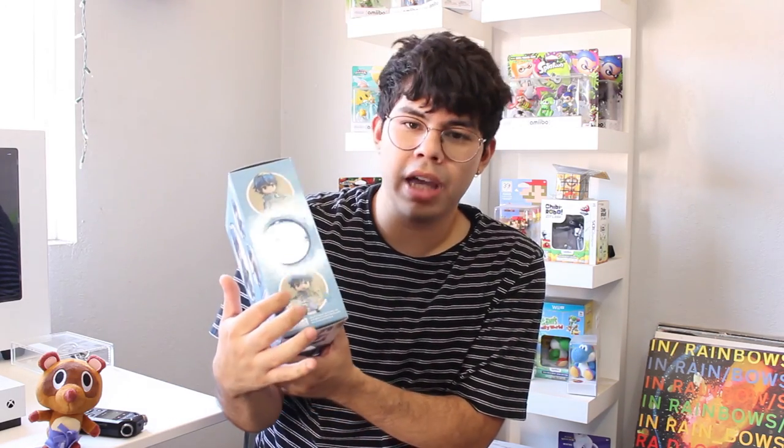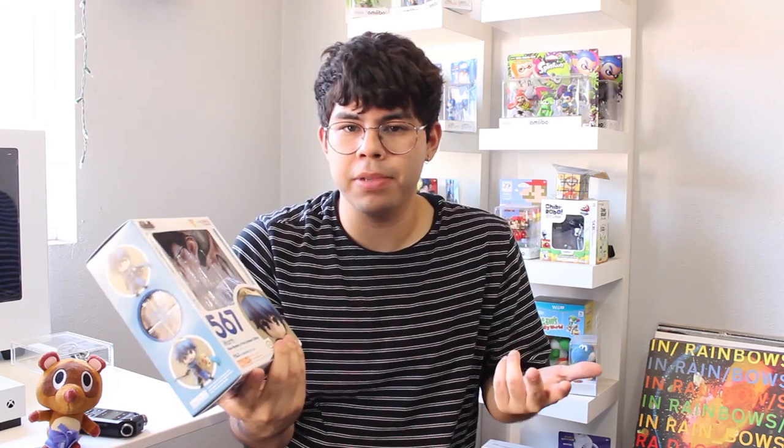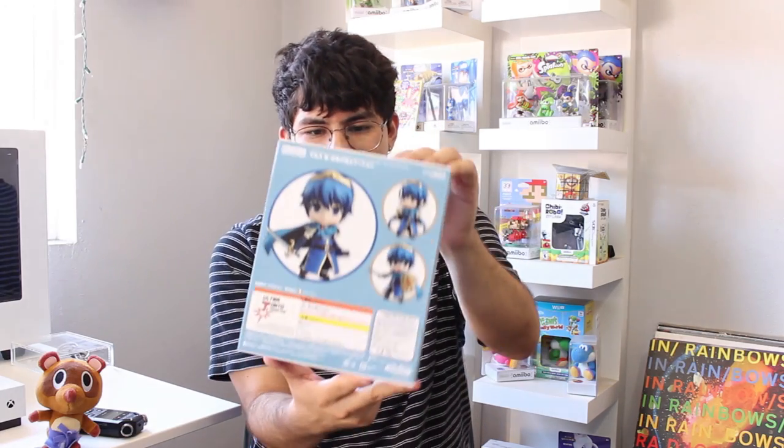The next thing I have is a nendoroid figure — this is Marth, based on his older design from Mystery of the Emblem. If you don't know about nendoroid figures, they come with lots of different accessories and items you can switch out. You can even swap out Marth's face, change his pose — it's posable, really tiny but very high quality. This is my first ever nendoroid figure. It's by Good Smile Company, who make figures for Pokémon, Nintendo, Mario, Fire Emblem, anime — all kinds of stuff. I'm definitely going to open this because there are too many options with the character poses.